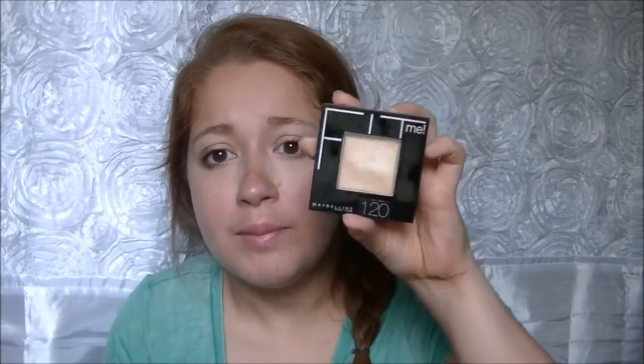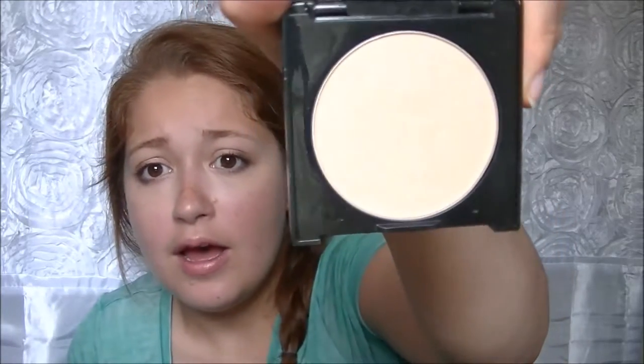I talked about this in my last video — I'm loving this foundation. It is the Fit Me, number 120, Classic Ivory. I am really pale; I don't feel like I look pale in these videos but I am pretty pale in general, so it might look light on camera.